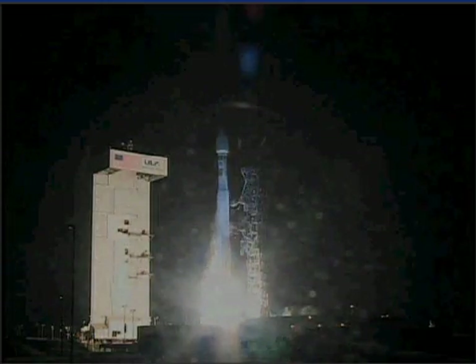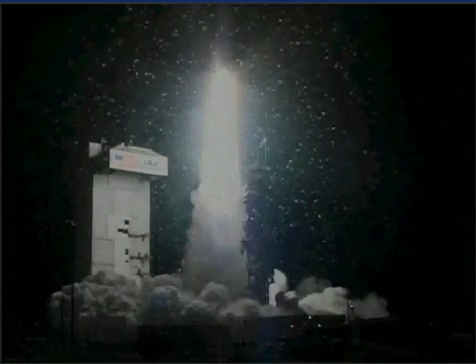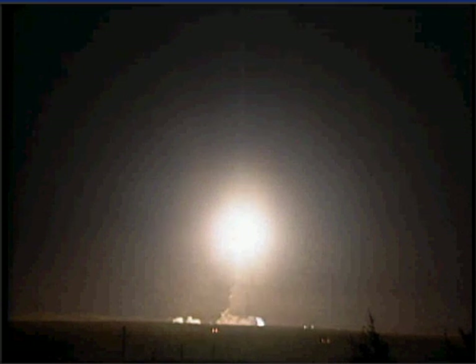And liftoff of the United Launch Alliance Atlas V rocket carrying the NRO L-34 mission for the National Reconnaissance Office. You're hearing the voice of Rob Gannon providing the launch vehicle ascent data. Let's listen in to the mission's progress.